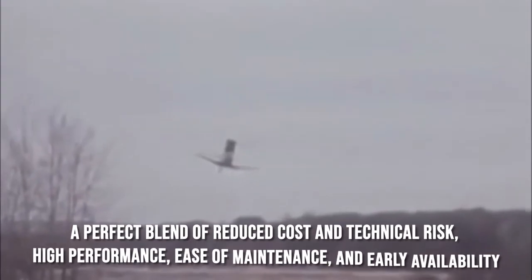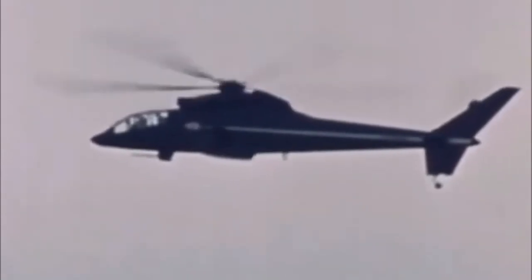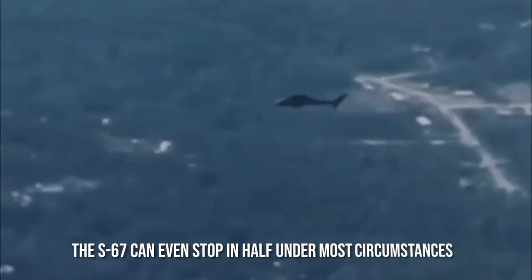The final result of this chopper was a perfect blend of reduced cost and technical risk, high performance, ease of maintenance, and early availability. The design of the Sikorsky S-67 Blackhawk is incredibly stable and has an acrobatic design. The wings of the chopper can be removed if necessary for various loadouts, and swiftly extendable air brakes are installed in the helicopter. These air brakes can be opened and closed within just the blink of an eye, so the S-67 can stop in half the distance under most circumstances, offering unprecedented maneuverability. The 27-foot wingspan and stabilizing fin situated between the air brakes provide stability at nearly all speeds, which makes it exceptional for target acquisition and engagement.